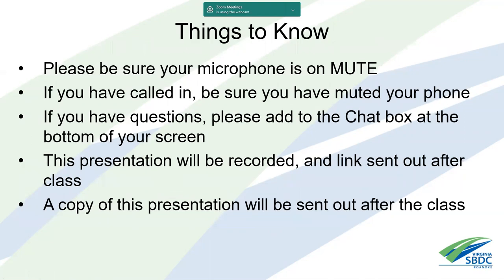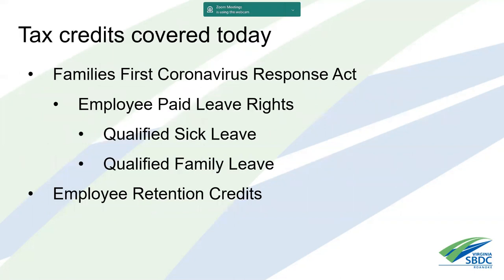Please be sure your microphone is on mute, especially if you've called in. If you have questions, add them to the chat box at the bottom of the screen. After we finish the first section, I'll cover questions around it, then move to the second section. The presentation will be recorded and a link sent out afterwards along with a copy of the presentation.